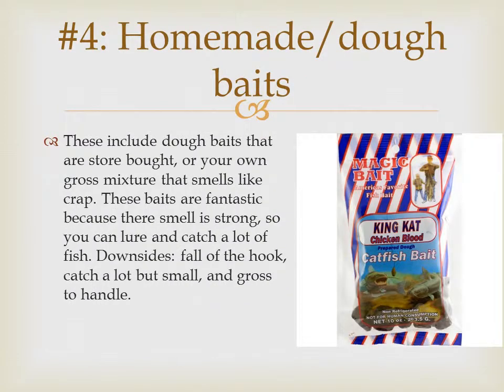Number four, homemade baits. These can include baits that you make yourself or even ones from the store. They're fantastic because their smell is strong, so you can lure and catch a lot of fish downriver or in big lakes where catfish are scattered. The only downside is it falls off the hook a lot, and the bait is kind of gross to handle.